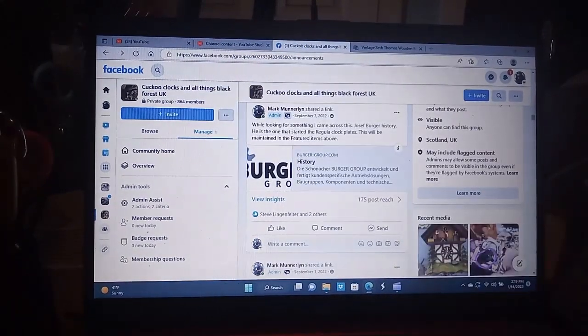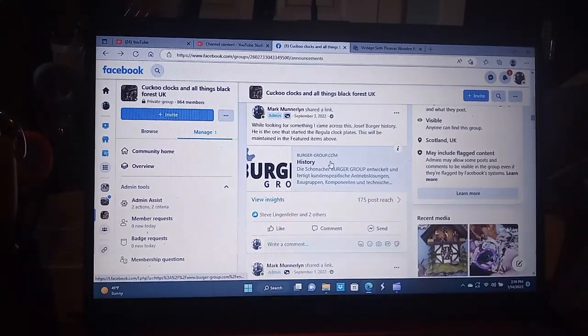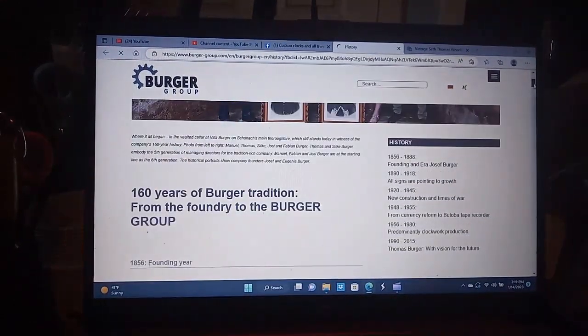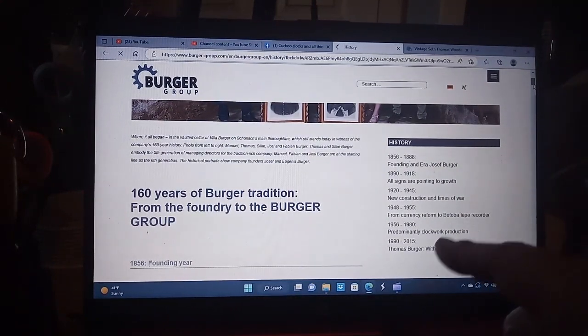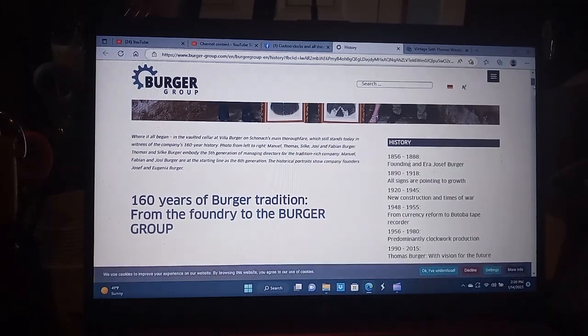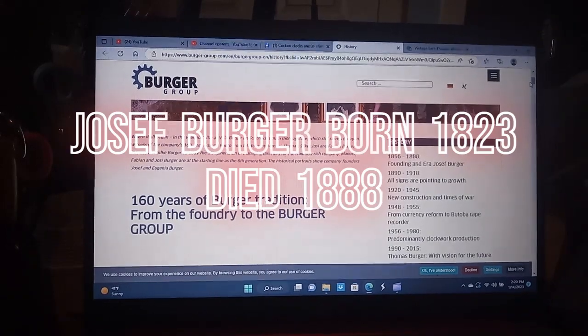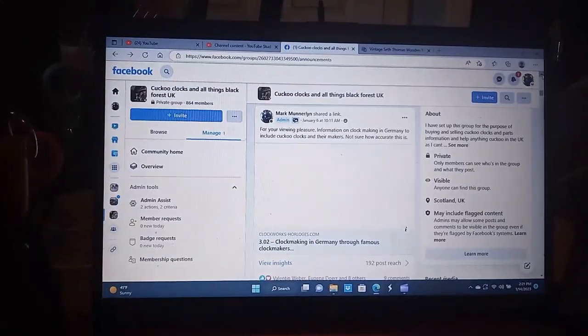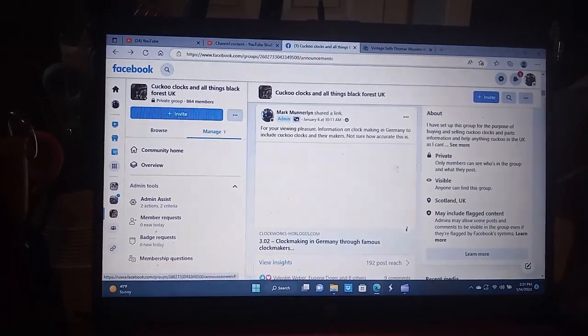Here is Berger history — Joseph Berger. You click on this and it will bring you to some family history. Here it shows that the founder was from 1856 to 1888. When you get a chance, subscribe to my group and read about this information. Here is a link that talks about clockmaking in Germany through famous clockmakers. You click on that and there are several listed clockmakers, though not all of them are listed.